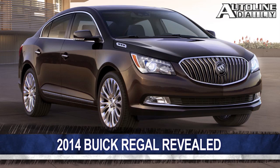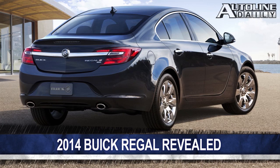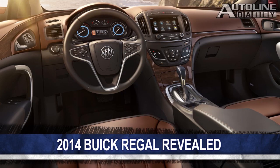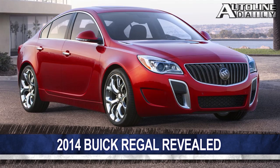Yesterday Buick revealed the new LaCrosse; today it took the wraps off the 2014 Regal. It's powered by a new 2-liter turbo with 18 more horsepower, and there is a 2.4-liter with e-assist also available. The engines are mated to a 6-speed automatic, and the Regal GS is available with a 6-speed manual. It also features refreshed styling, a new all-wheel drive system, and new safety features. They go on sale this fall.